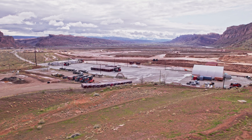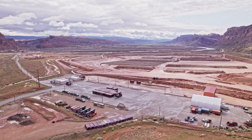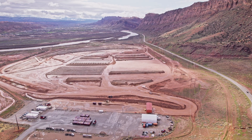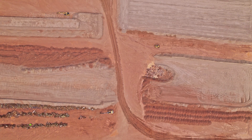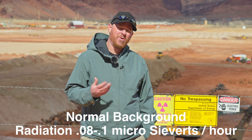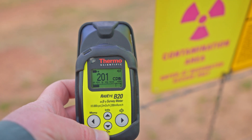Uranium mill tailings are the leftovers of processing uranium ore. When they processed all that uranium ore, they removed about 90% of the uranium, and what's left over back behind me is about 10% uranium and a bunch of radium as well. This makes the ground fairly radioactive — from the fence I'm getting around 0.6 microsieverts of exposure. Normal background radiation is around 0.08 to 0.1 microsieverts per hour, which is also a little over 200 counts per minute.